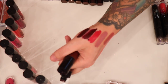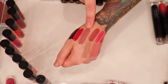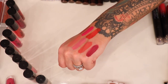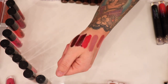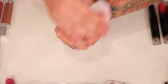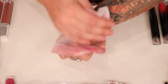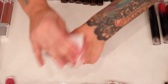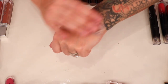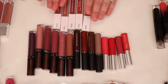That's all of the Wet n Wild Liquid Catsuits. I'd still repurchase some, but I'm getting rid of all of these because I don't wear them — and the one I do wear is Rebel Rose, which I already have a backup of. One thing I will say is this formula stays on for a really long time — it won't budge even with makeup remover — but it's just more drying on my lips, which makes it not my favorite.